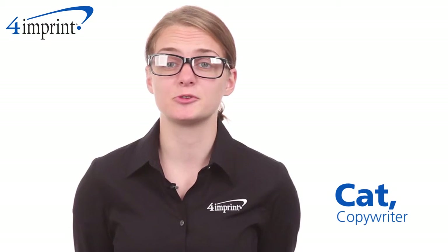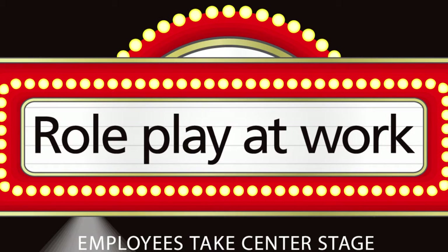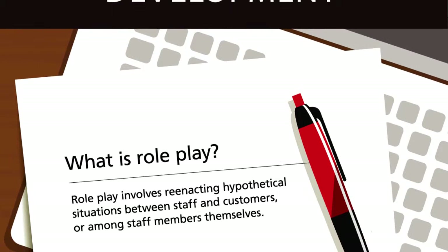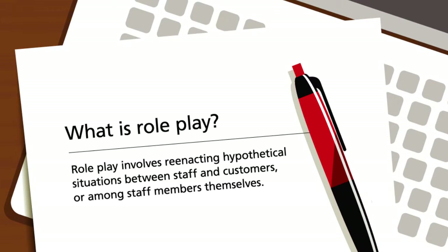Hi, my name is Kat, and I'd like to introduce you to our 4imprint blue paper on roleplay. Much like in the theater, roleplay involves taking on a persona and acting out scenarios. Although roleplay for the workplace is not meant to entertain, it does include all the elements of great theater performance.